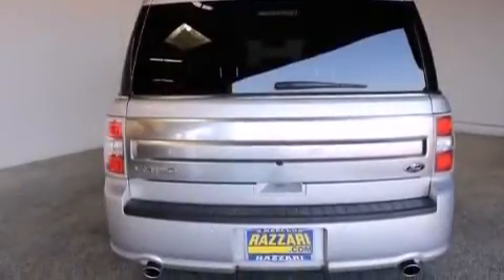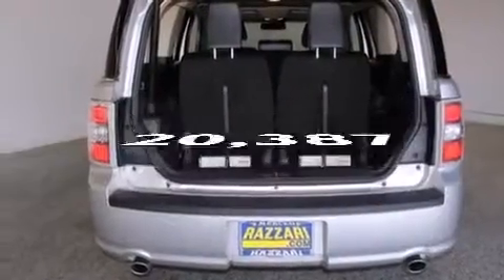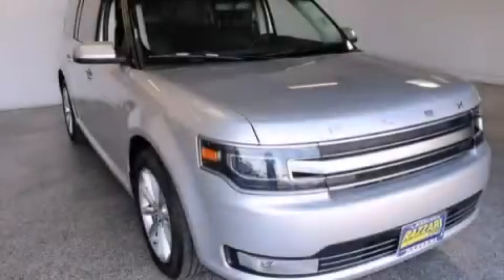Front multi-stage airbags, rear seat childproof door locks, dual power seats — and this vehicle has less than 21,000 miles. Contact us today and schedule your opportunity to see this vehicle in person.